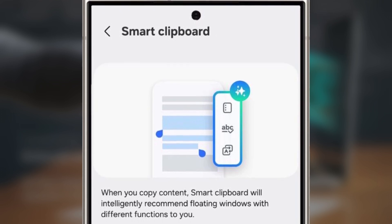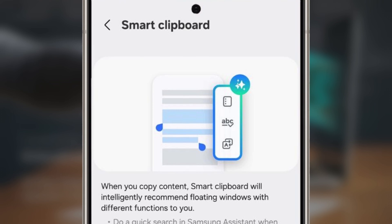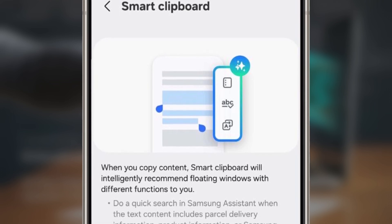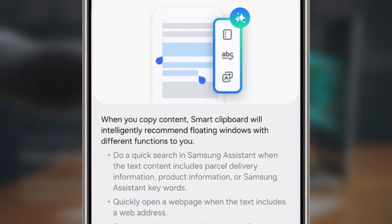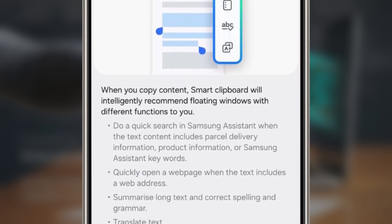For example, if you copy a tracking number or a product name, Smart Clipboard can quickly help you search for it through Samsung Assistant. And if you copy a website link, it'll even let you open that webpage right away. Super convenient.